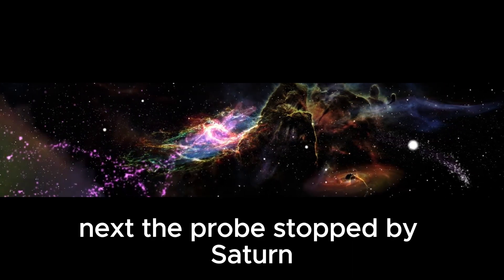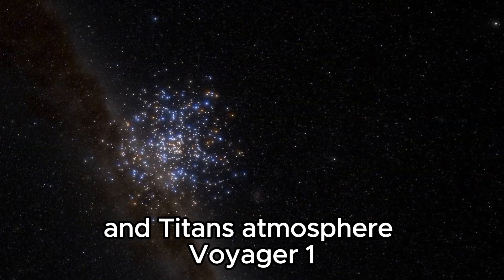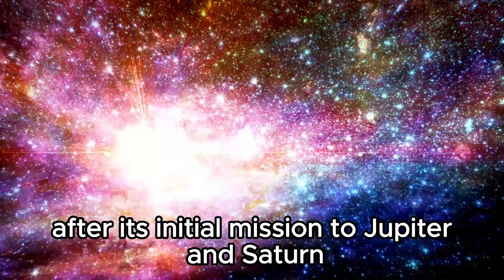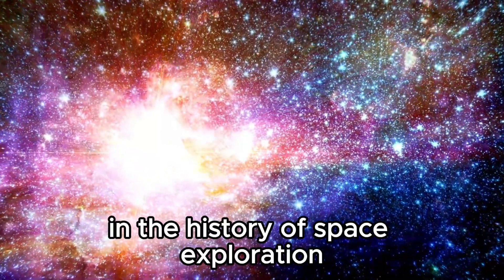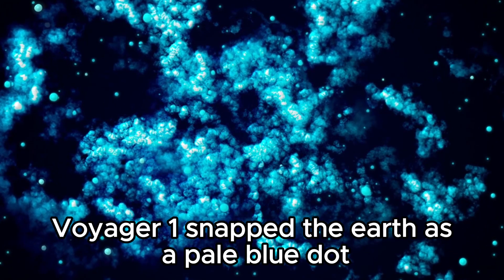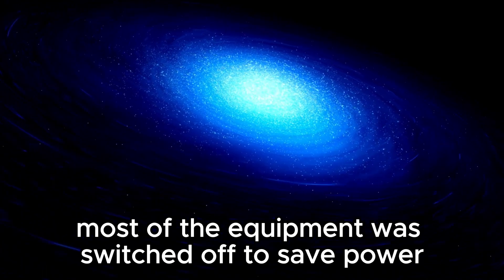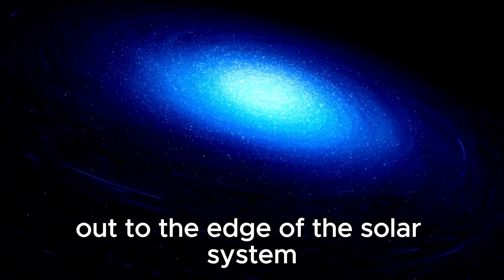Next, the probe stopped by Saturn. The flyby revealed the complex structure of Saturn's rings and Titan's atmosphere. Voyager 1 then began its journey to the edge of the solar system, while Voyager 2, after its initial mission to Jupiter and Saturn, visited the outer planets Uranus and Neptune. One of the most iconic images in the history of space exploration was taken from a distance of 6 billion kilometers — Voyager 1 snapped the Earth as a pale blue dot. Then there was almost 20 years of silence around Voyager, as most of the equipment was switched off to save power, and the probe steered through the Kuiper Belt further and further out toward the edge of the solar system.